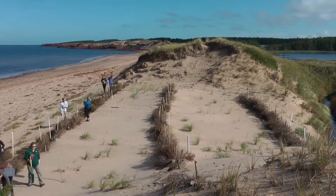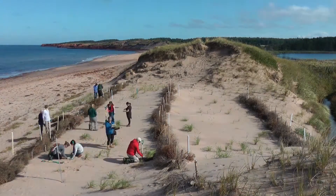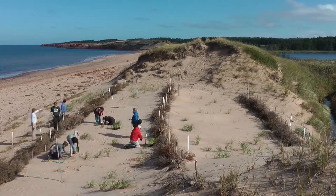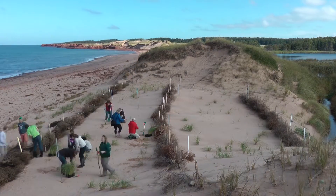Though dunes are vulnerable to human impact, they can be restored. The key to long-lasting healthy dunes is teaching people to enjoy dunes without damaging them. It is important to prevent trampling and foot traffic on dunes in the first place.